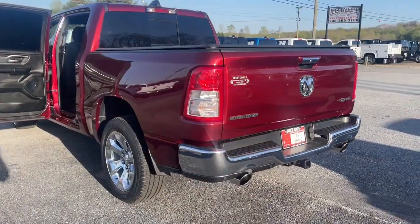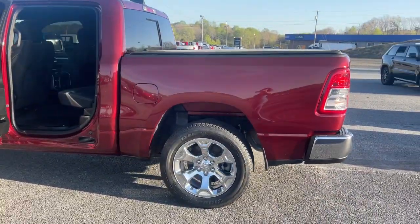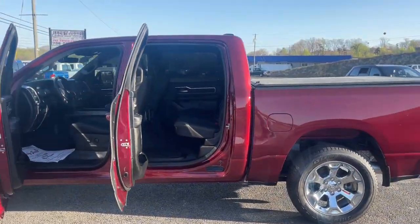Electronic stability control. Control the controllables in the strong, dependable and comfortable Ram 1500. Test drive it today.